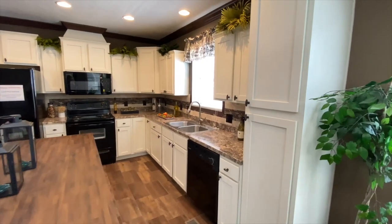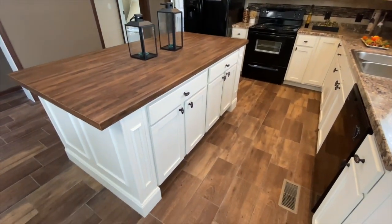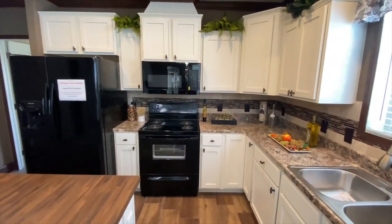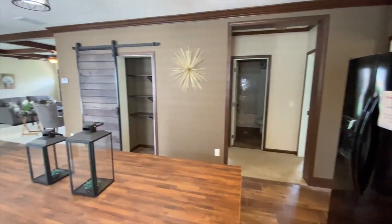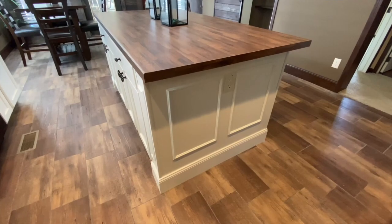As we move into the kitchen, notice the large island and the large amount of cabinet space. We have a lot of different color options available on these cabinets. As far as appliances go, we have a lot of different appliance options and color options available. This includes, but is not limited to, an extra large refrigerator option, smooth top ranges, and even built-in appliances.